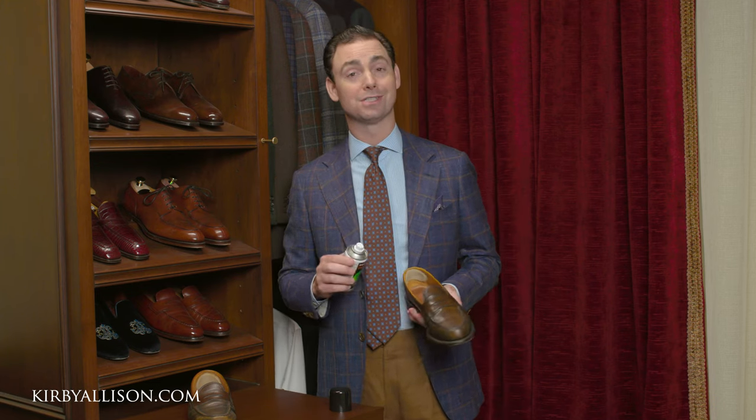So, Durago Deodorant Fresh — a great product we've just added here at kirbyallison.com. Check this out if your shoes are stinky.